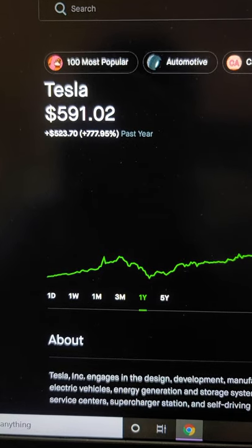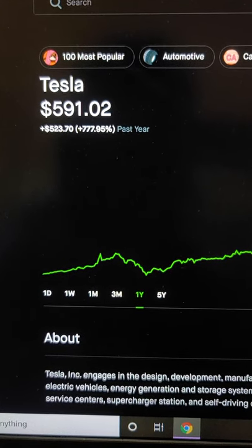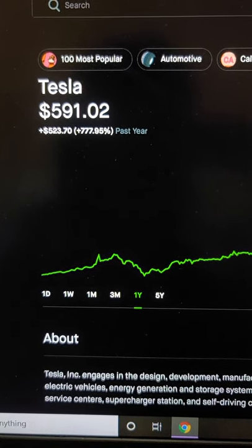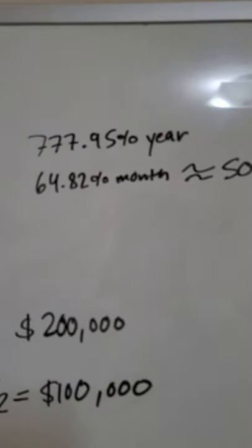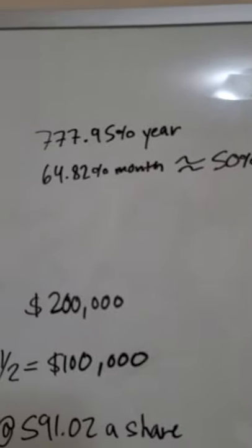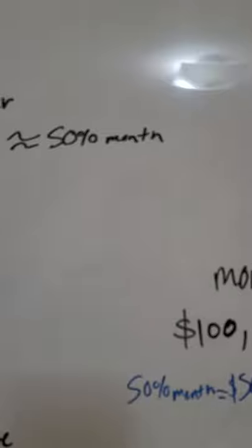Then we're going to look at the current price of Tesla. For the past year it has grown 777.95%. Keep those numbers in mind — it's grown about 64.82% a month, so we're just going to round down and say it's about 50% a month.